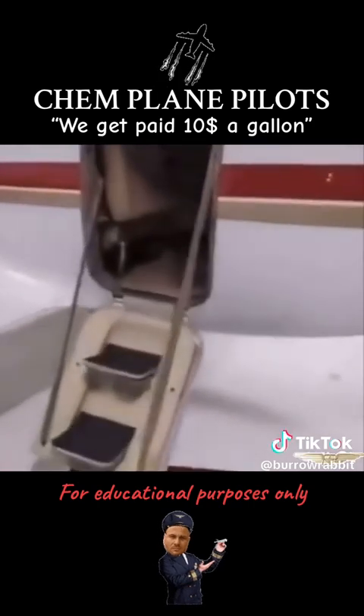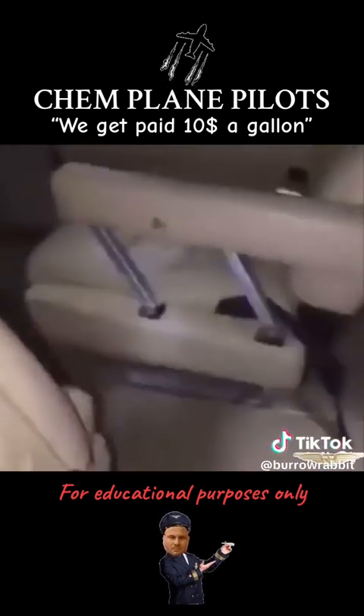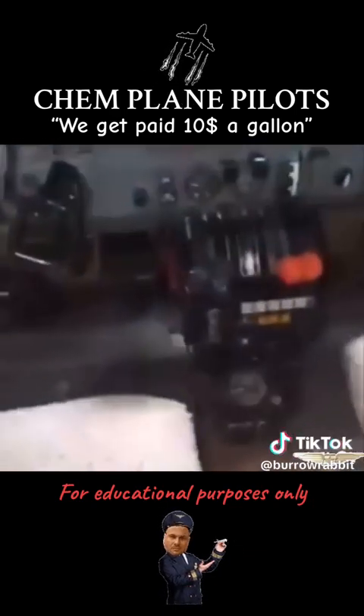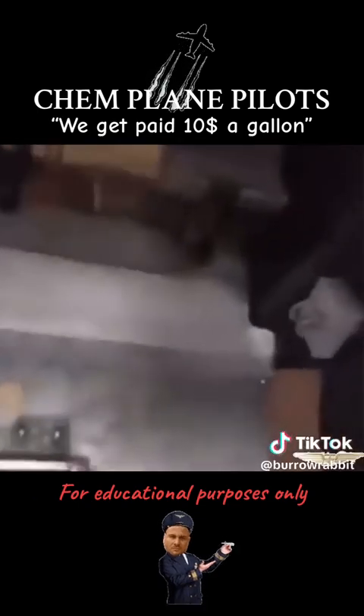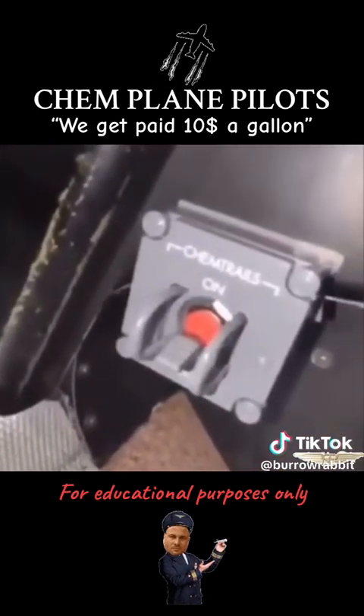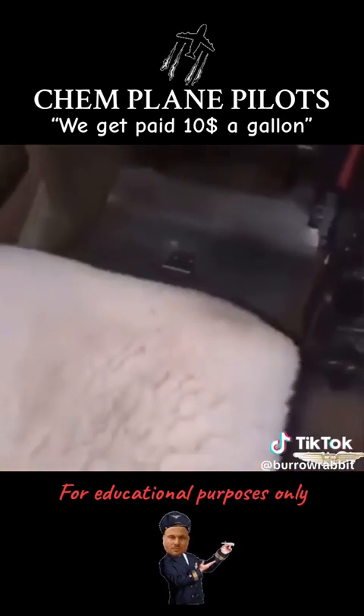We get paid about $10 a gallon to spray the stuff. And this has a government-issued retrofit kit. You can see down here they installed this switch. As you can see, it says chemtrails. You just turn it on and then you just collect money. That's how it works.